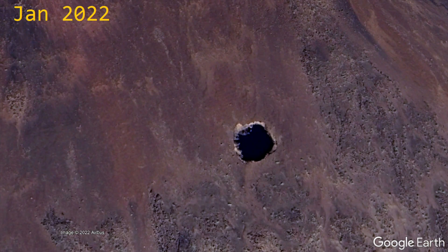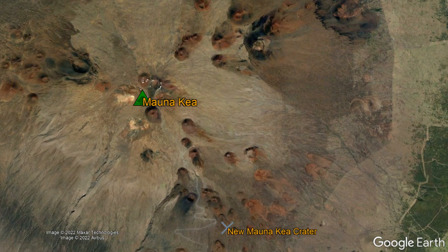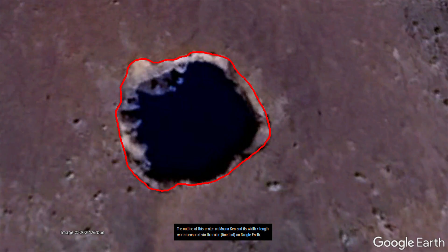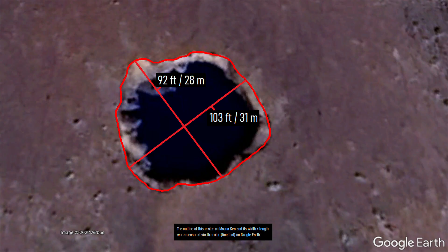Between 2015 and 2016, a mysterious crater on the ground appeared on the southern flank of the Mauna Kea volcano in Hawaii. Per measurements obtained via Google Earth tools, this crater, which truly did not exist before 2015, measures 92 feet long and 103 feet wide.